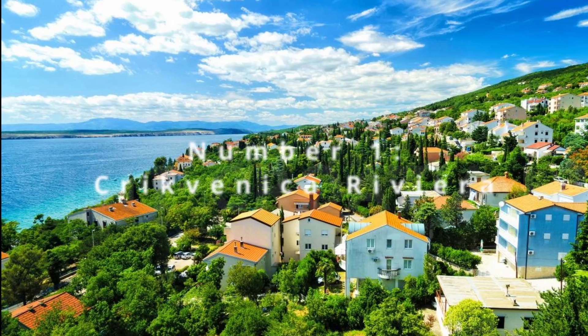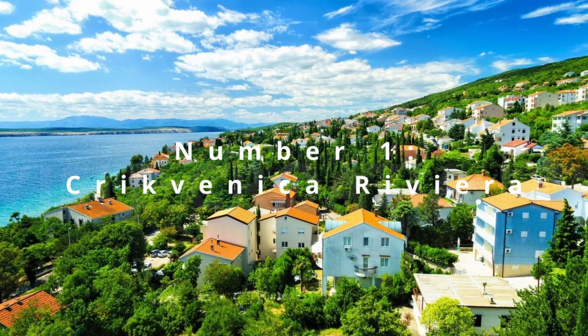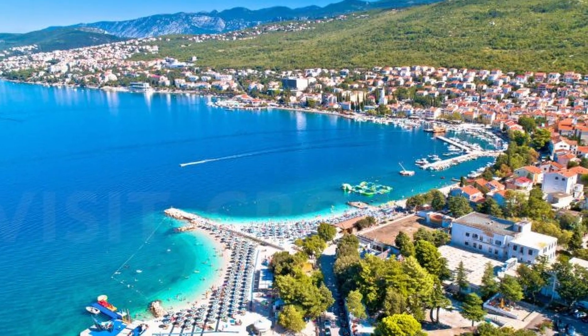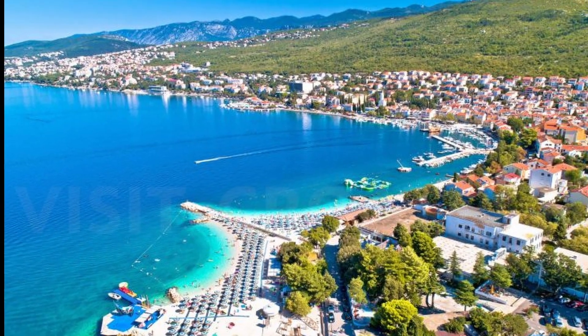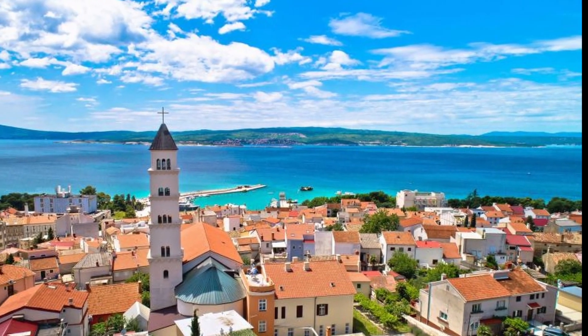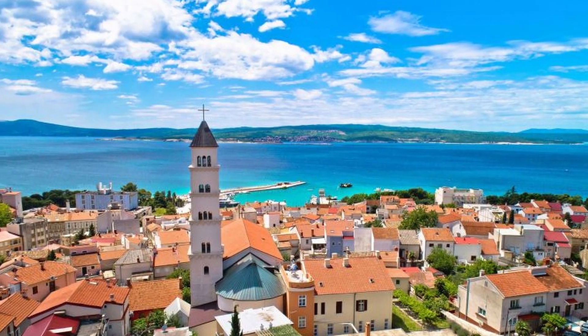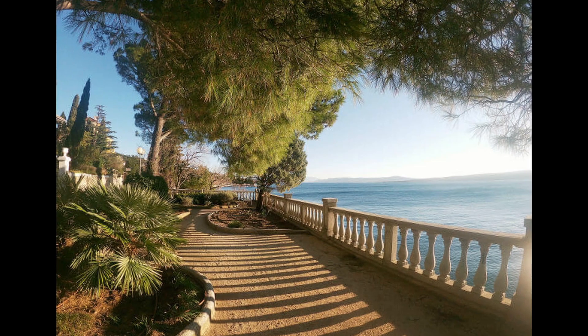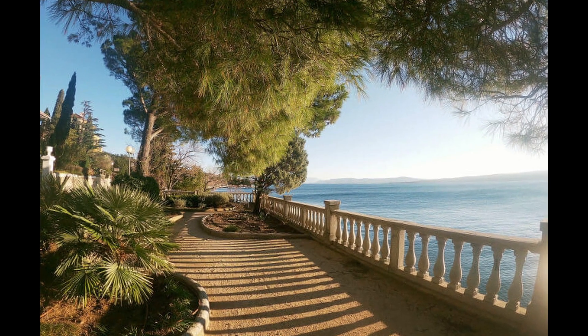And finally, at number 1, the Crikvenica Riviera emerges as a coastal jewel. Its beaches stretch into the horizon, fringed by clear waters and offering a plethora of activities from swimming to sailing. The promenade is a hive of vibrancy, with cafes and boutiques providing a lively contrast to the soothing sounds of the waves.